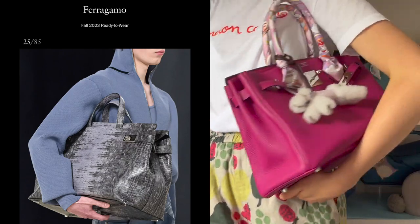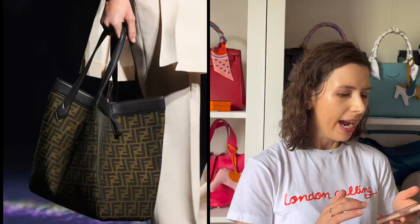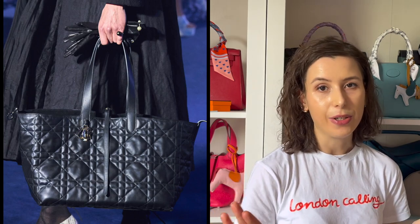That's kind of a trend to carry your bag like this, but it will carry it more like this. Also notice a few plant pot shaped bags. I think for vintage lovers, honestly, this is your time to bring out your collection.